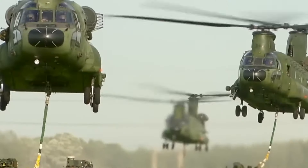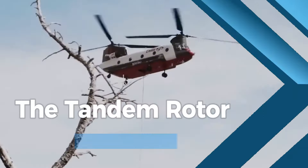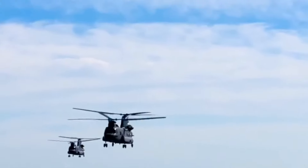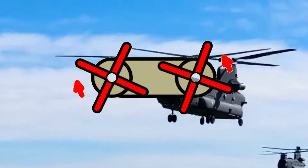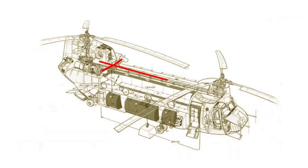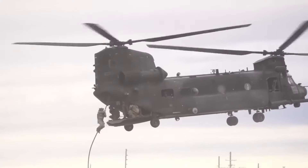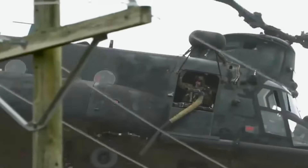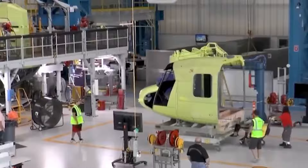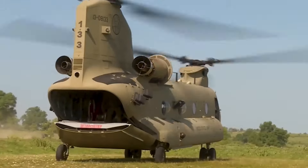To understand the essence of the Chinook, one must begin with the building blocks of its formidable structure. At the heart of the Chinook's design lies its most distinctive feature: the tandem rotor configuration. Unlike traditional helicopters with a single main rotor, the Chinook boasts two colossal rotors mounted one in front of the other. This arrangement endows the aircraft with unparalleled lift capabilities, fostering stability and control that can manage even the heaviest of payloads. Furthermore, the absence of a tail rotor simplifies the helicopter's mechanics and enhances its aerodynamic efficiency.